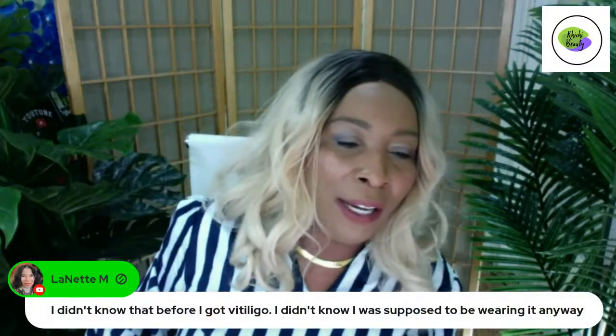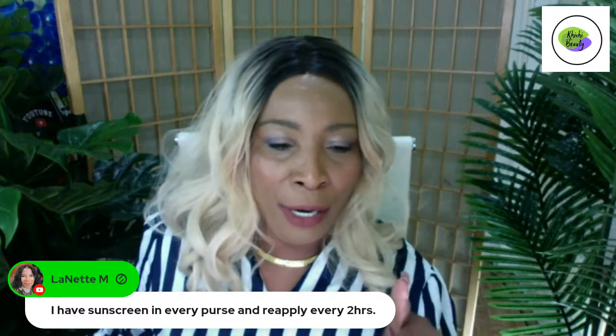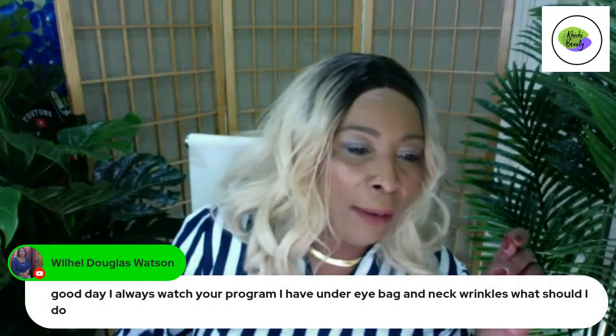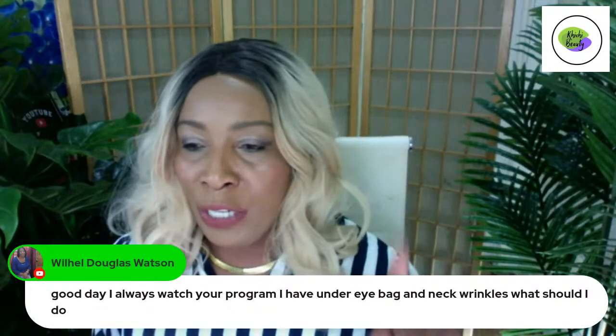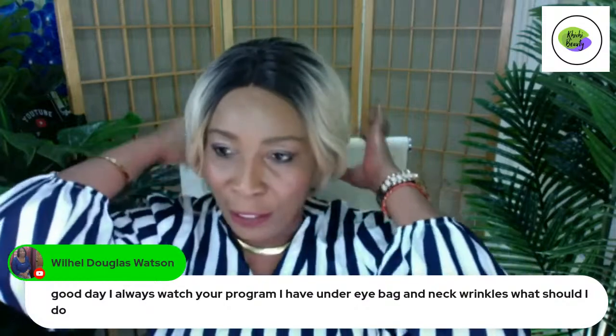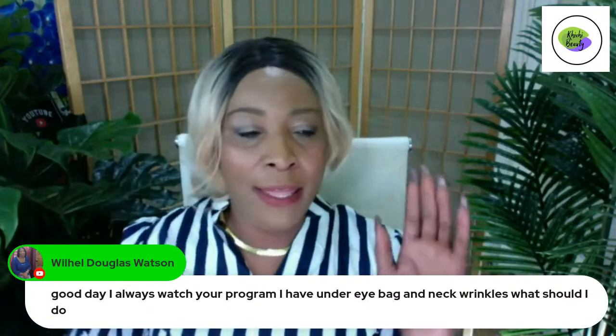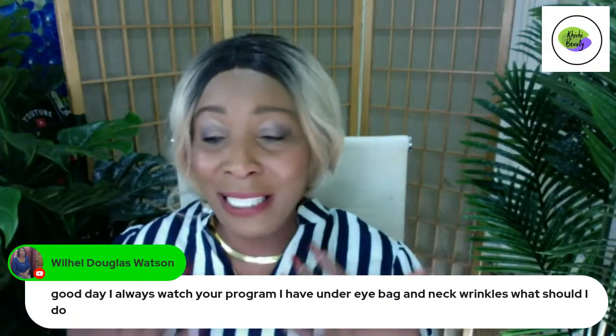A viewer says they have under-eye bags and neck wrinkles — what should they do? That brings me to the neck. How many of you take care of your neck? This is one area that also makes you look way older than your age. Most people do not focus on taking care of their neck. An easy way to take care of your neck is — whatever you're doing to your face, also do it to your neck and decollete, all the way out to the shoulder.